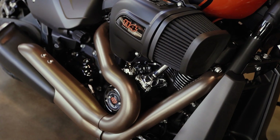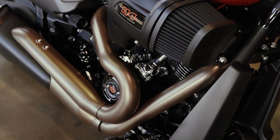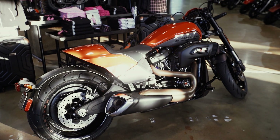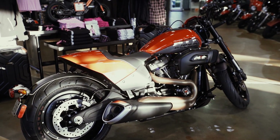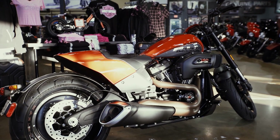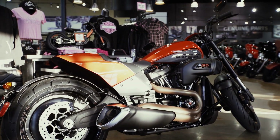Some of the performance-inspired upgrades the FXDR has: the 114 Milwaukee engine is going to provide the most amount of passing power in the Softail, as well as the two-into-one exhaust and the NHRA-inspired intake. It's a little bit of a re-innovation of the original heavy breather that Harley-Davidson puts out.